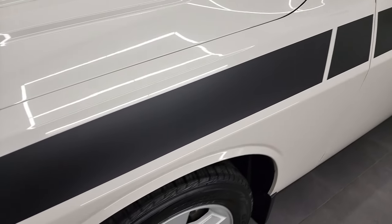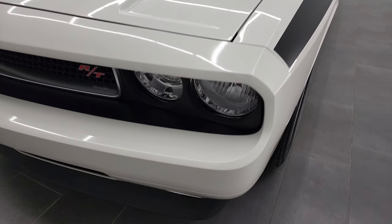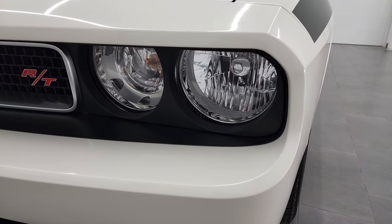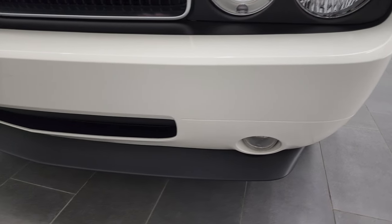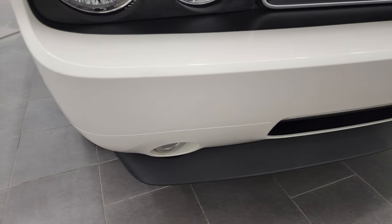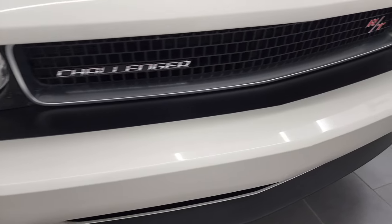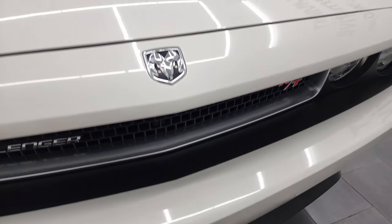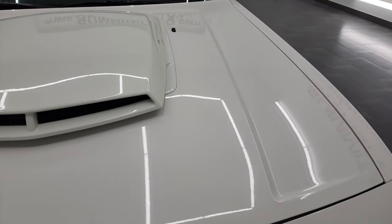The front fender is in fantastic condition. I didn't see any major dents or dings on there — it looks really good. The headlight lenses are crystal clear, and it does come with the factory fog lights. The front bumper has never been drilled into and looks like it's in really nice shape, as does the lower valence. The grille is in nice condition too, and the hood is in very nice shape as well.